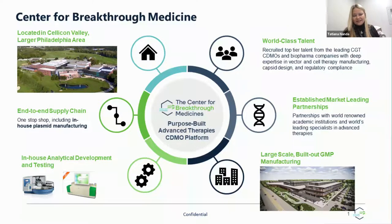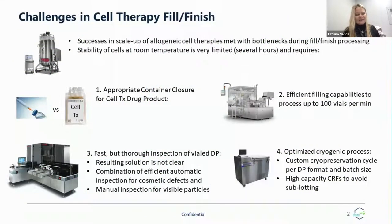One of the areas of our particular passion and expertise is cell therapy. Allogeneic cell therapy is a field where incredible successes have been made in scaling up upstream and downstream, but those are still met with bottlenecks during fill-finish processing. Those bottlenecks arise from the fact that cells are formulated in DMSO, and in this formulation, cells have extremely short room temperature stability — maximum two to three hours. During this two to three hours, we have to fill-finish cells, inspect them, and send them for cryopreservation.